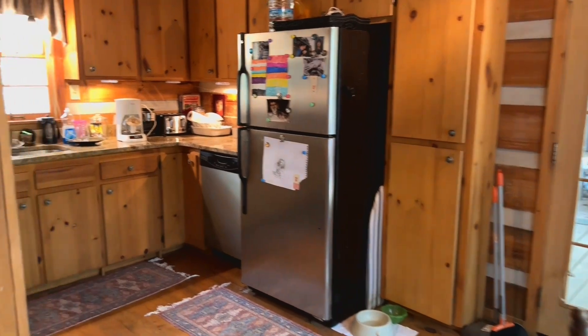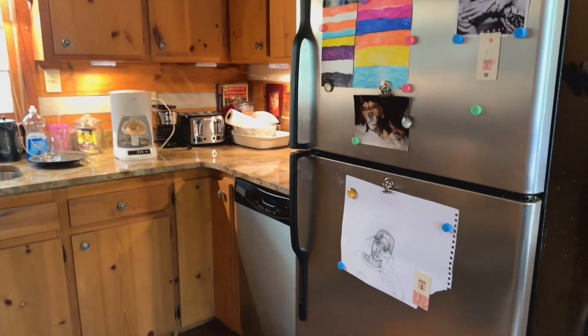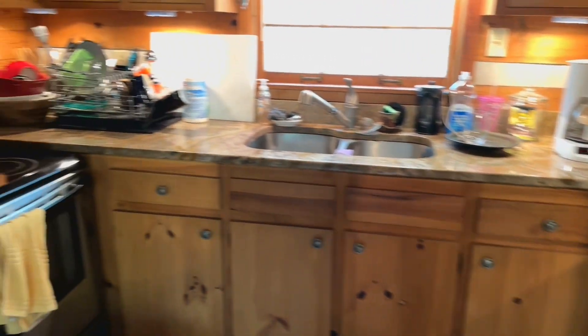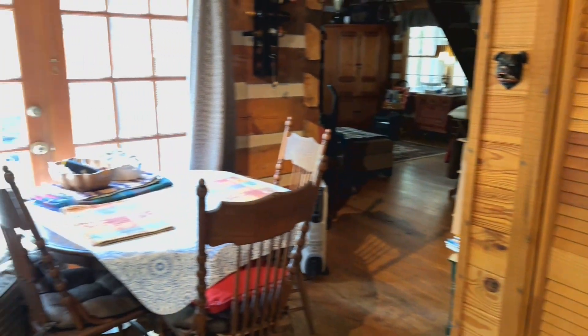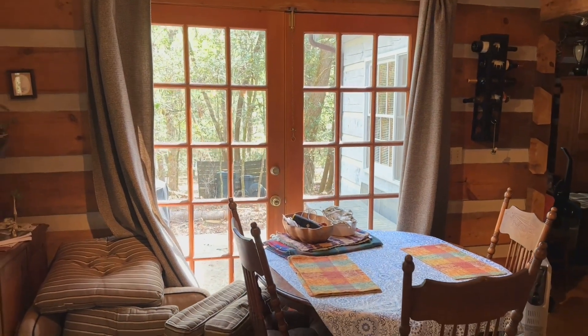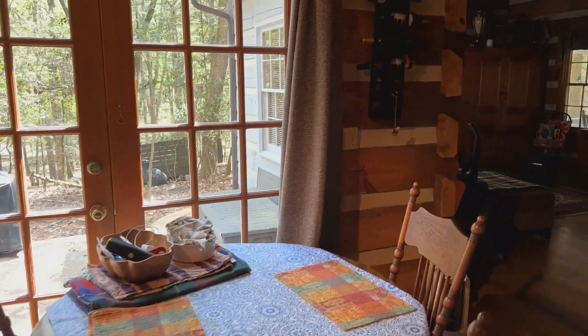Here is the kitchen. You have granite countertops and stainless steel appliances. You have your washer and dryer in the closet there. French doors. Dining room area. The cabin does come completely furnished.